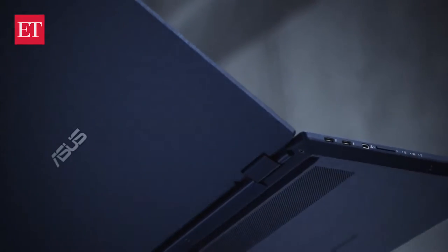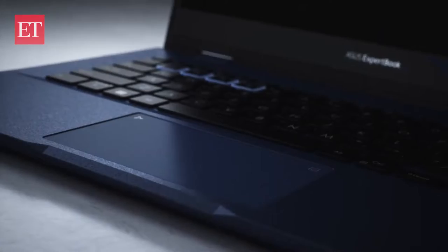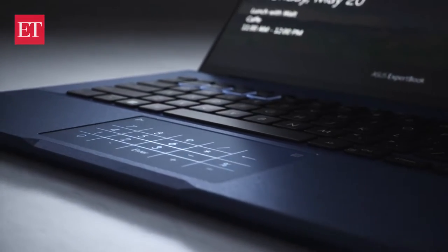This is the Asus ExpertBook B5 Flip, a laptop that offers industry-standard security features, a host of input-output ports, scalable storage and memory options — all put into a compact frame with military-grade durability. On paper, it is a solid machine, but does it stand out in the sea of laptops? Let's find out.